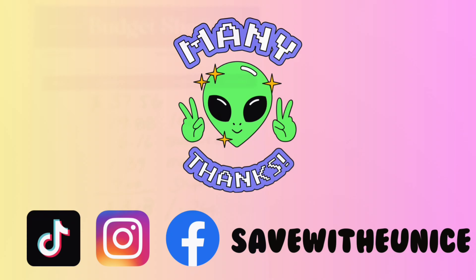As always, I want to thank you guys so much for watching. Don't forget to give this video a big thumbs up, and I hope you guys enjoy your weekend — I will see you in the next video, bye!